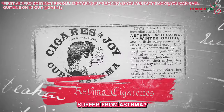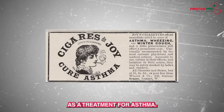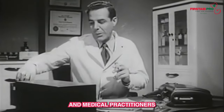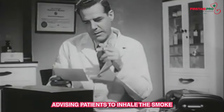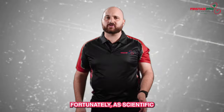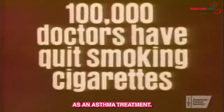Do you or someone you know suffer from asthma? Well, maybe you should take up smoking. In the early 20th century, there was a misguided belief that cigarettes could be used as a treatment for asthma. Smoking was thought to have bronchodilator effects, potentially providing relief for individuals with asthma symptoms. Physicians and medical practitioners recommended cigarettes as a form of self-medication, advising patients to inhale the smoke to alleviate respiratory distress. This practice persisted despite growing evidence of the harmful effects of smoking on lung health. Fortunately, as scientific understanding advanced and the risks associated with tobacco use became clearer, the medical community abandoned the notion of using cigarettes as an asthma treatment.